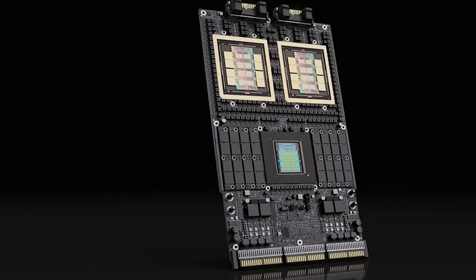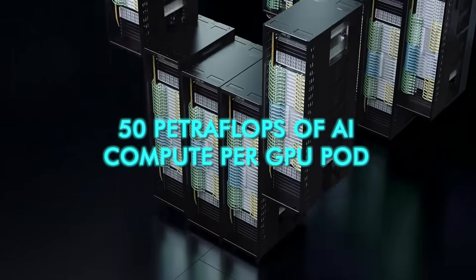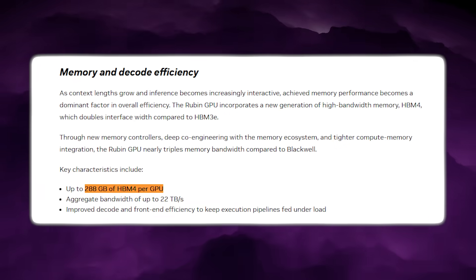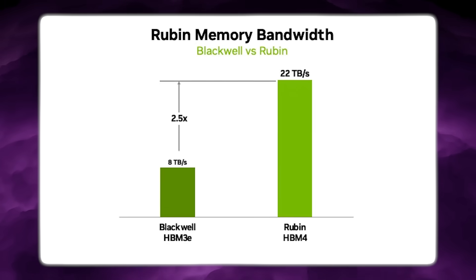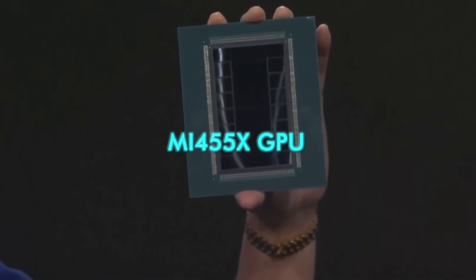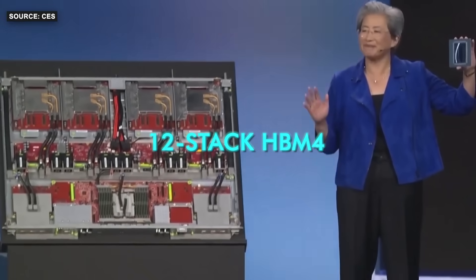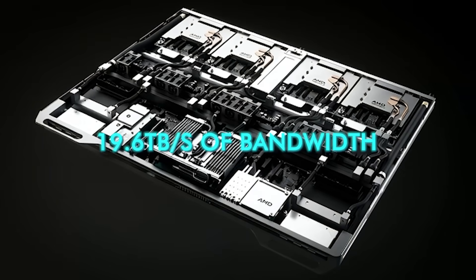The Vera CPU inside this platform carries 227 billion transistors and includes 88 Olympus CPU cores. The Rubin GPU delivers 50 petaflops of AI compute per GPU pod, and 100 petaflops when deployed in the NVL72 rack configuration. Each Rubin GPU carries 288 gigabytes of 8-stack HBM4 memory, delivering 22 terabytes per second of throughput at 10.7 gigabits per pin. At the same time, AMD launched the MI455X GPU at CES 2026, which includes 12-stack HBM4 memory running at 6.4 gigabits per pin, delivering 19.6 terabytes per second of bandwidth.